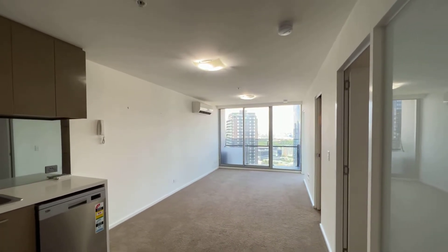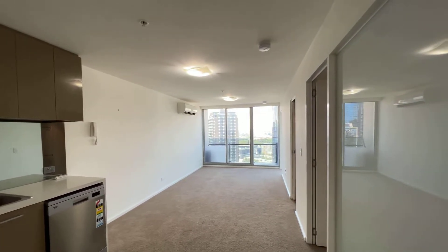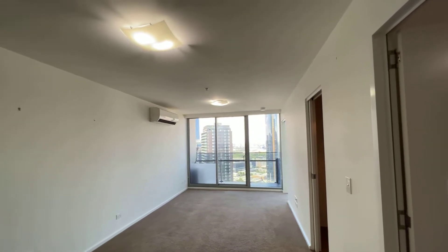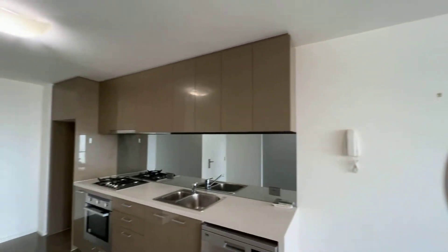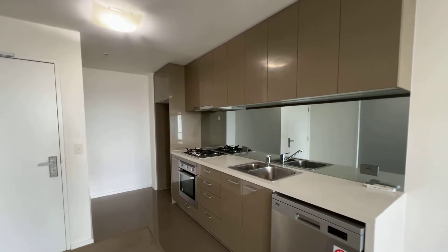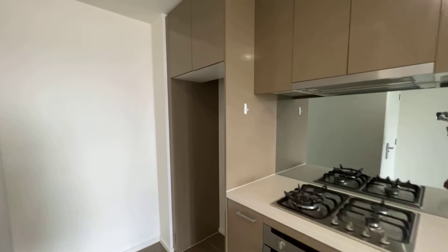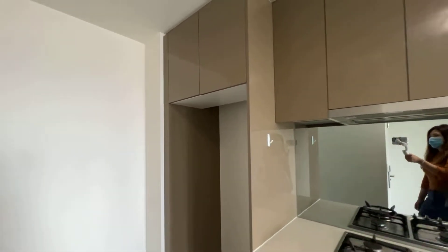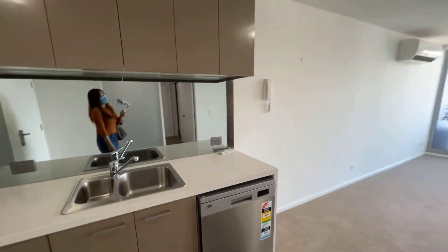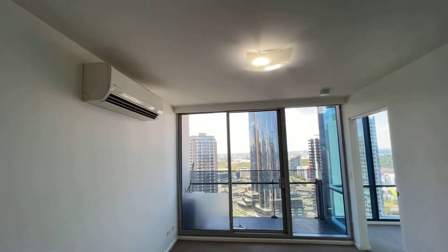This is 3303 at 241 City Road in South Bank. Walking in, here is the living area — it's quite spacious. Coming around here is the kitchen and the entrance. The kitchen comes with a gas stove, oven, space for the fridge, and a dishwasher. The living area also comes with air conditioning with heating and cooling.